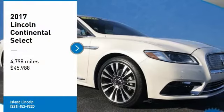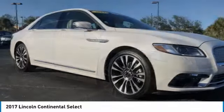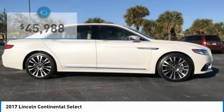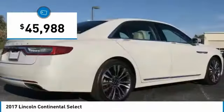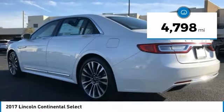Beautifully equipped low mileage Lincoln Premier Certified 2017 Lincoln Continental with Select Package. Features include 2.7 GTDI V6, Select Plus Package, Navigation, 30-way seating, 20 wheels, and much more.